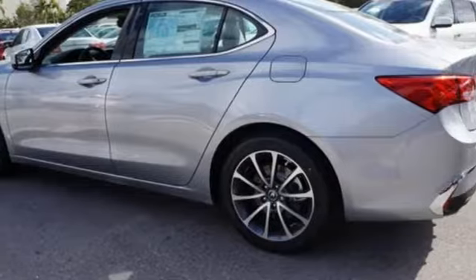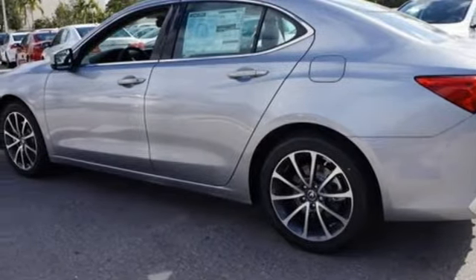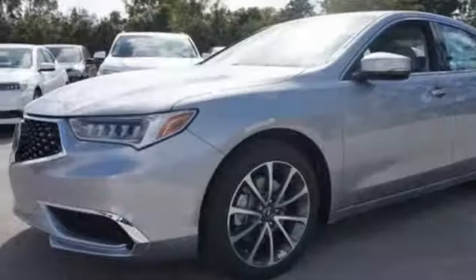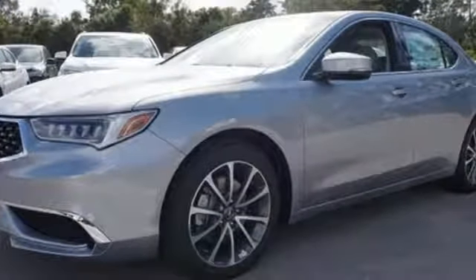All wheel steering, external memory control, front heated sports seats, gas pressurized shocks, auto dimming rear view mirror and power heated mirrors.